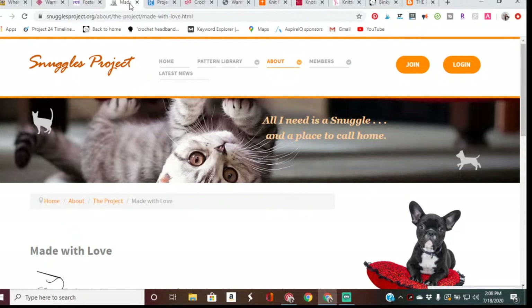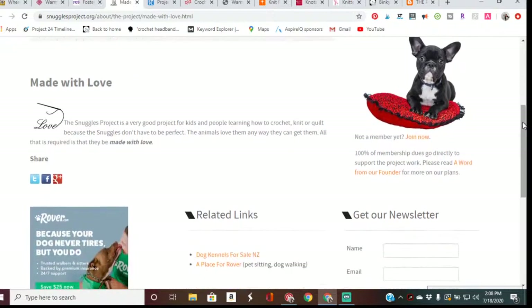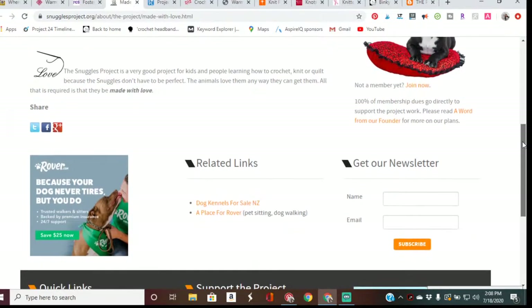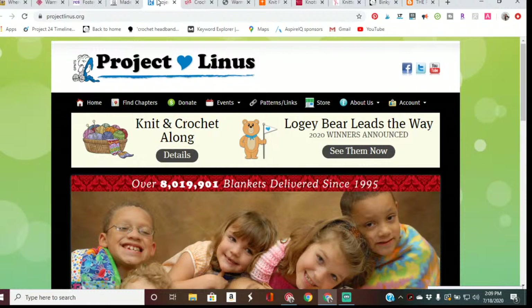The next place is the Snuggle Project, which is definitely for the animal lovers. The project's first and most important benefit is the animals — after being given a snuggle, a frightened or difficult-to-handle animal is able to become calm. This is perfect for the beginner crocheter because the blankets do not have to be perfect — they're for animals who will play with them, tear them, and snuggle with them. You can even donate scrap blankets here.